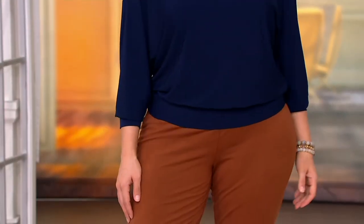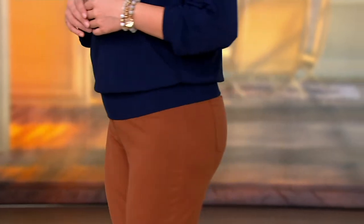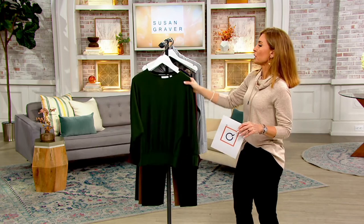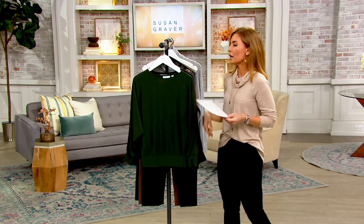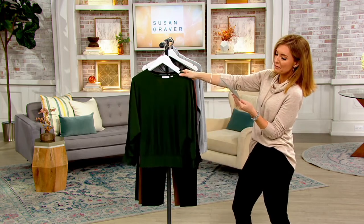We only brought this tunic in a few weeks ago, and half of our quantity is gone. So let's get right into it. It's called Susan Graver Every Day. As the name implies, it's something that you can throw on with a pair of jeans, with your premium stretch, with liquid knit pants, with pretty much anything. It's 845-4549. Quick look at colors, and then we'll bring in the woman of the hour.